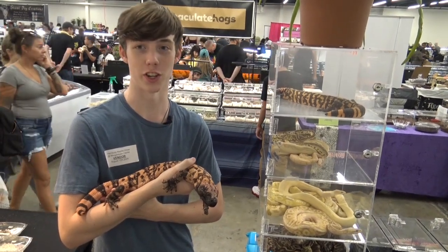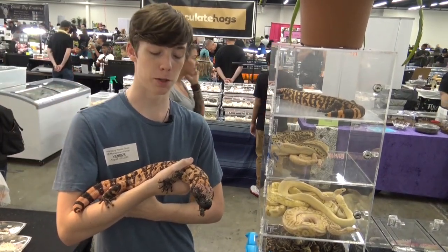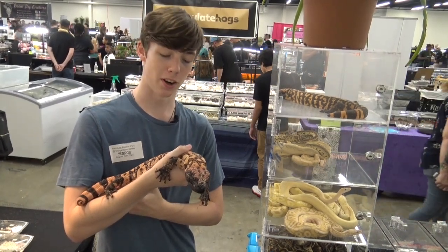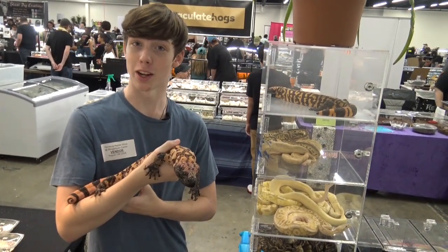Hey everybody from Collins Creatures. Today I'm at the Hamburg Reptile Expo and this is a Gila monster that comes to us from Hugh Jordan Herpetology, and today I'm going to talk about the Gila monster.